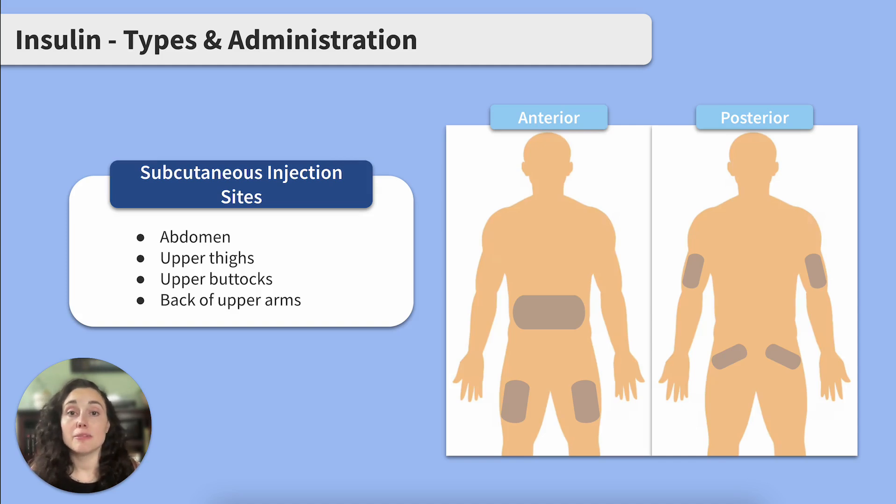Insulin is commonly administered by subcutaneous injection. The common sites for administration are the abdomen, upper thighs, upper buttocks, and the back of the upper arms.